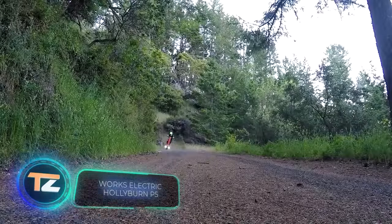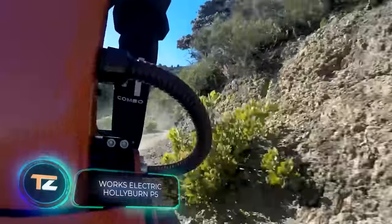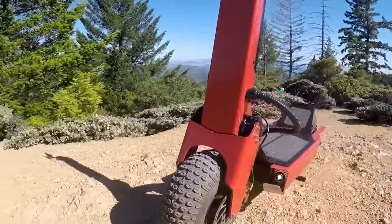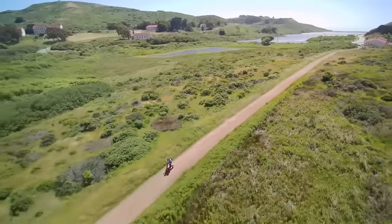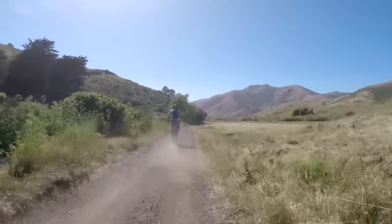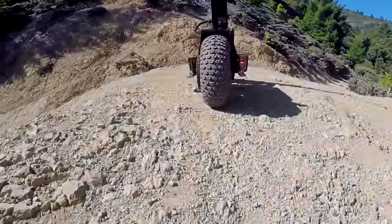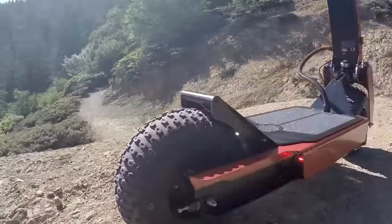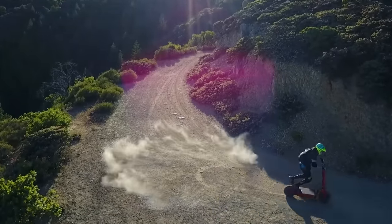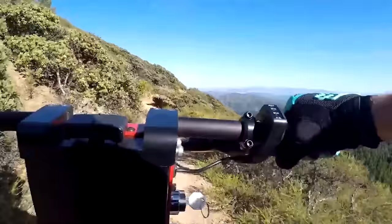A top speed of 37 miles an hour, 28 miles on a single charge, and 89 pounds of weight — we are talking about the Hollyburn P5 scooter. This standing electric vehicle was created by experts from the American company Works Electric. The team highlights some of its most interesting features: the Magna Shell ST4 chassis weighing only 10 pounds thanks to the use of aircraft-grade aluminium, and IP66 protection, which means you can ride not only in the rain but also in the snow.